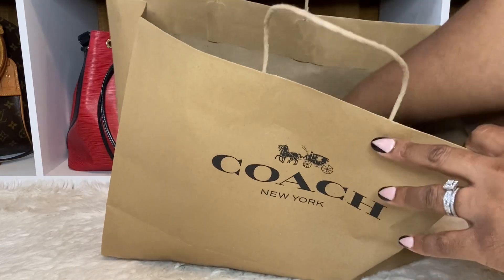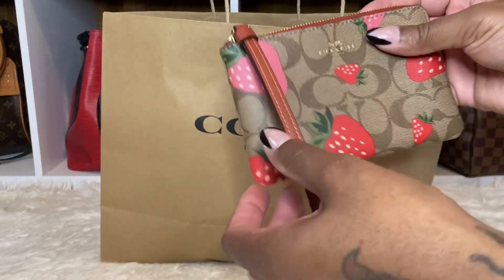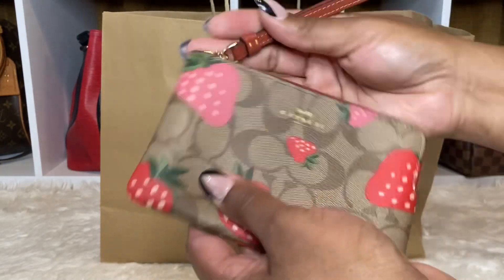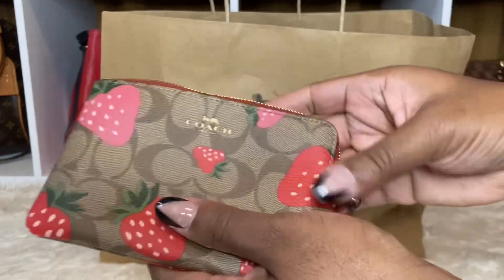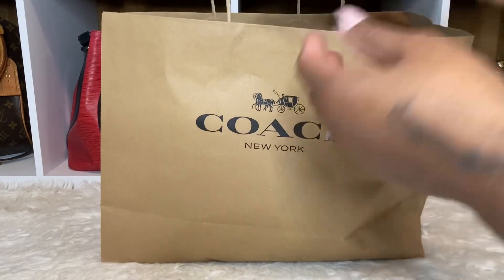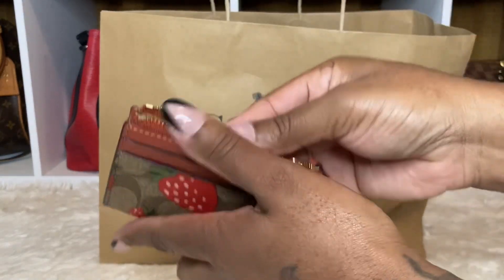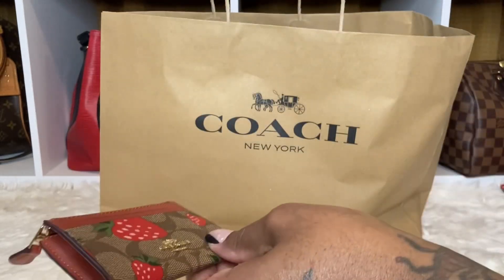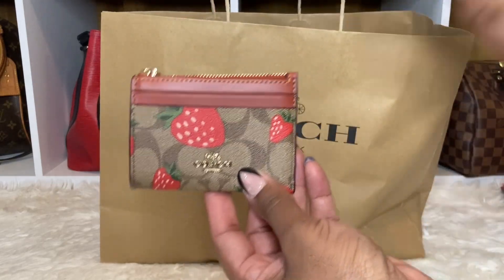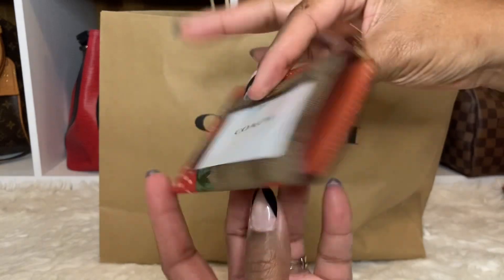So I did get a few items from the strawberry collection - the khaki with the strawberries, and I believe this is the terracotta. Look at the leather on here, it's really really nice. This is the inside - same design in the inside. And I did pick up the card case, which is really nice. The inside is brown. You guys know I always get these two from a collection - I could just use this in any handbag. Look at the strawberries on there, really large, and everything looks really nice.